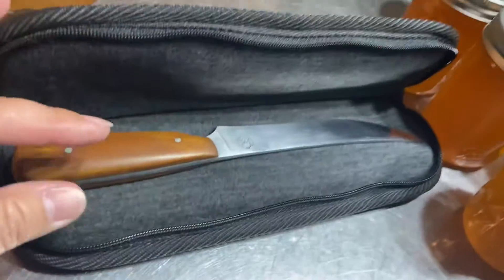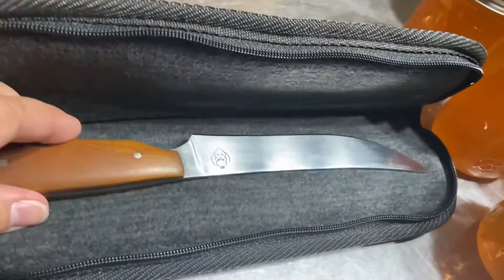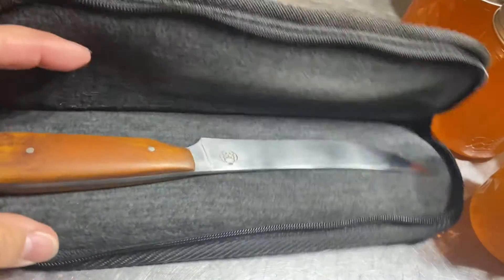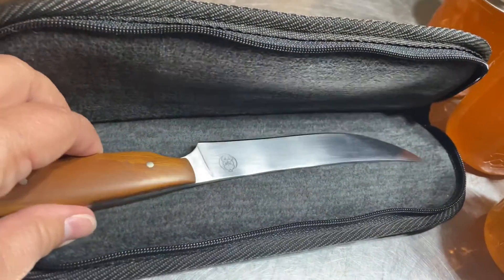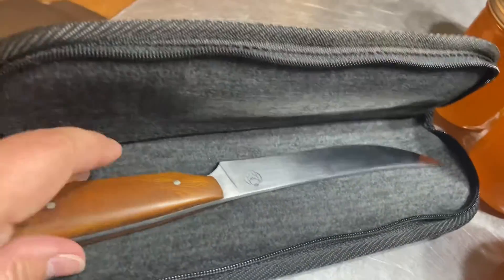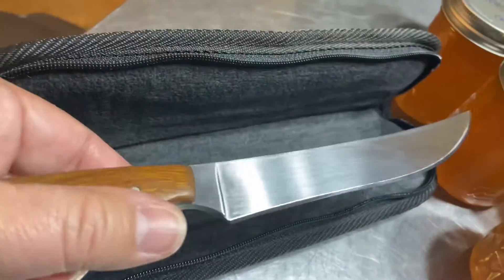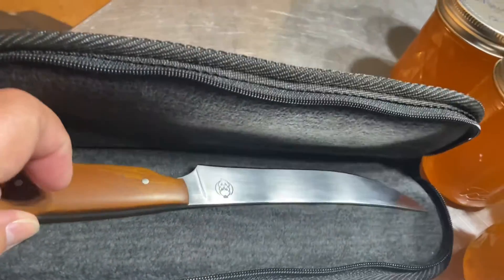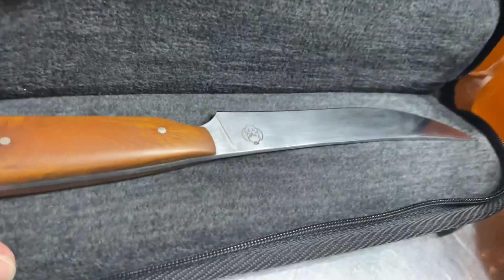And I am excited to use this. I told him that this is going to be my processing knife. So whenever we have rabbits to process, or even just whenever I'm handling meat in the kitchen, this will be my meat knife. I haven't used it yet — I've just been kind of sitting and admiring it.